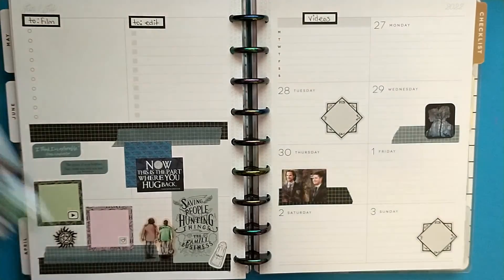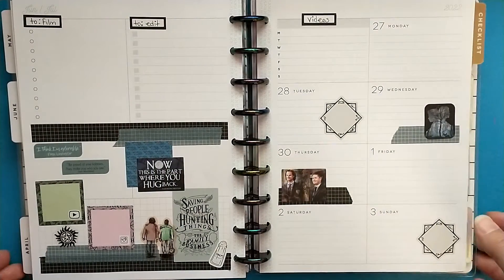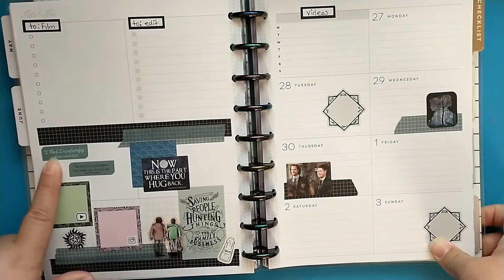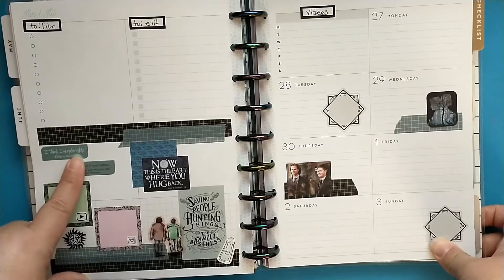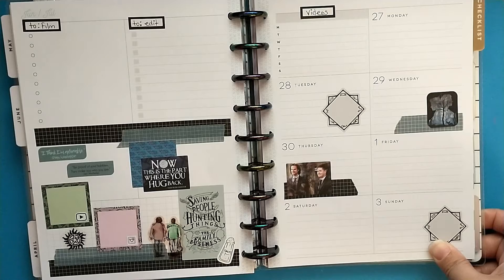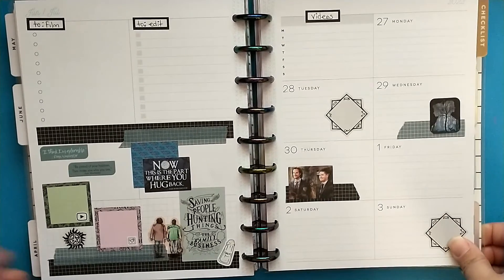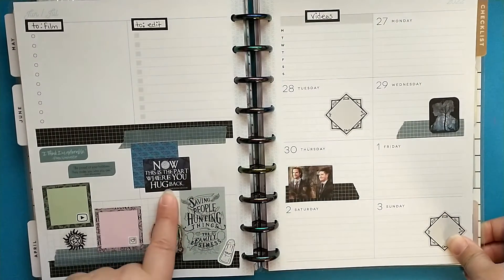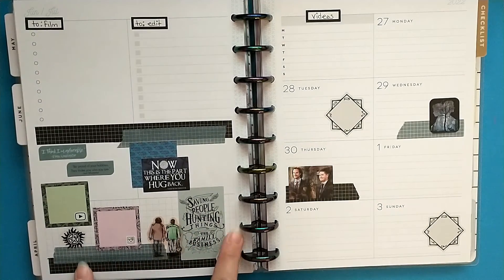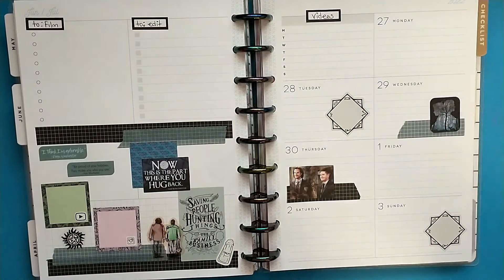This is on Amazon so if it's still available I will link it down below. I love how it turned out. I used some of Dean and Sam's quotes — Dean says 'I think I'm adorable' and Sam's says 'be proud of your hobbies, they make you who you are,' which felt fitting for my social media planner. Then we have 'this is the part where you hug back' from Sam, and 'saving people, hunting things, the family business.' I also used the salt shaker and some boxes.